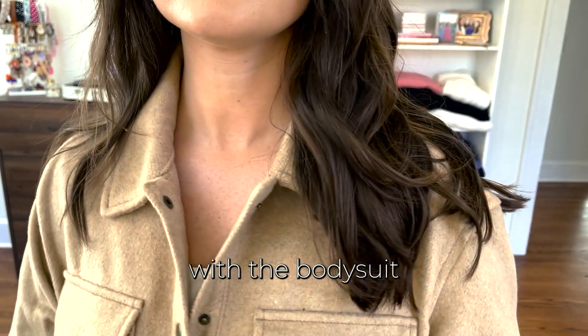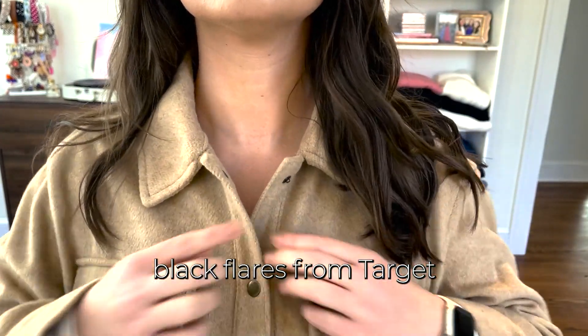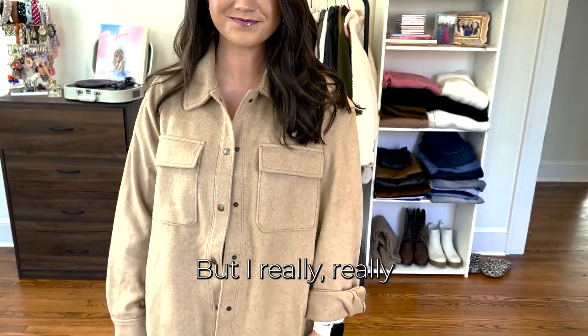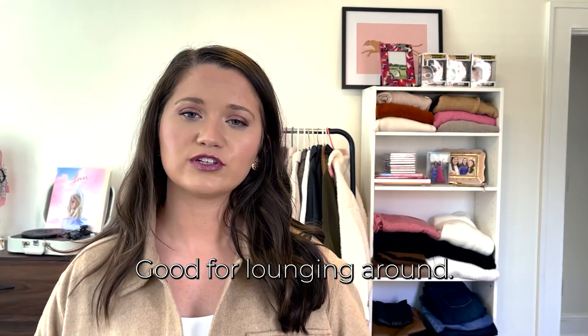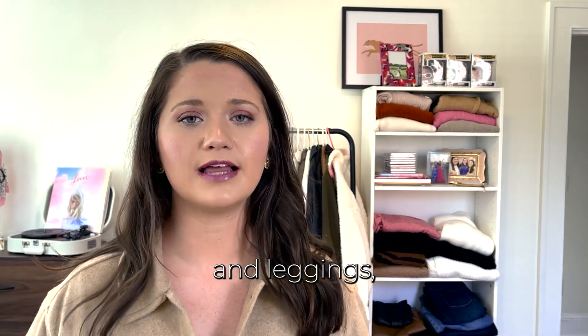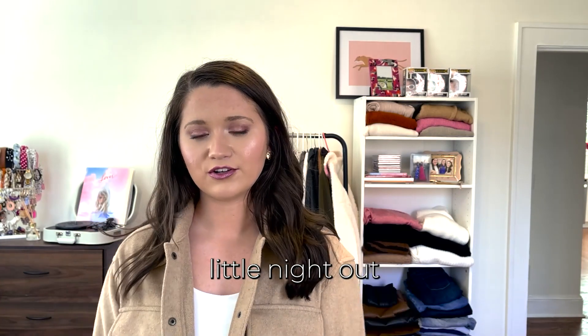I really like it with this outfit — a bodysuit and high-waisted black flares from Target. It's super cute, very functional and versatile. Good for lounging with a baseball cap and leggings, but also for dressing up for a little night out. Really cute winter attire overall.